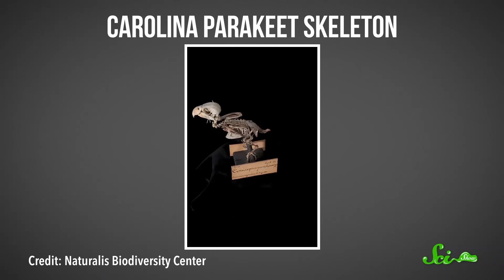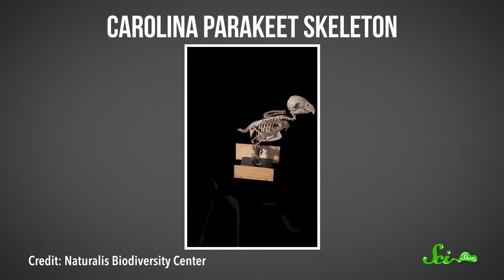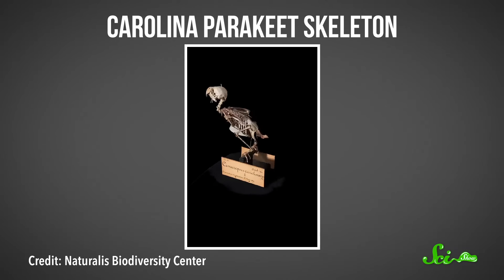Even though these birds are gone, we can still learn a lot about them from what we have left. At least 720 skins and 16 skeletons of Carolina parakeets are still preserved in museum collections around the world. Those specimens not only help us understand the bird's anatomy, they can also preserve the bird's DNA — you'd be surprised how long that stuff can last.